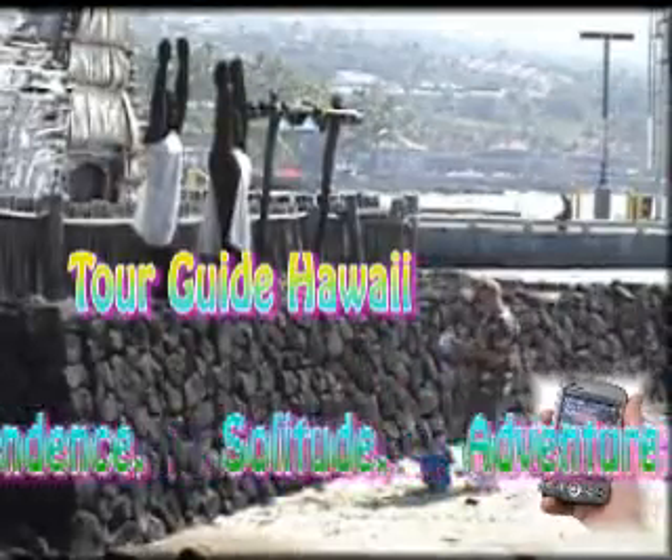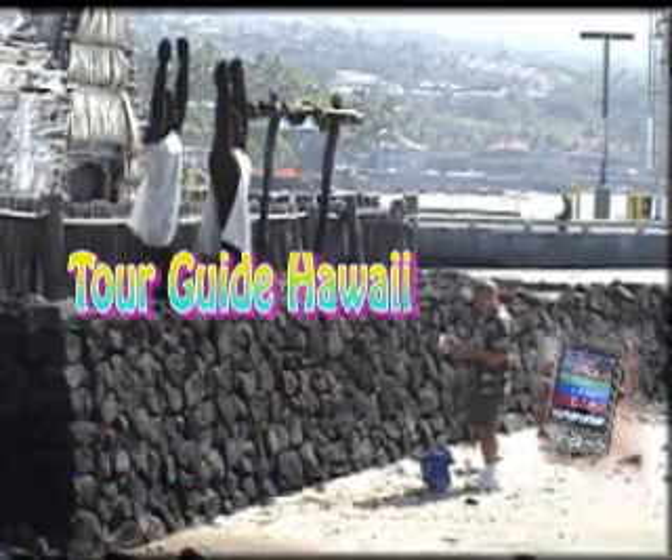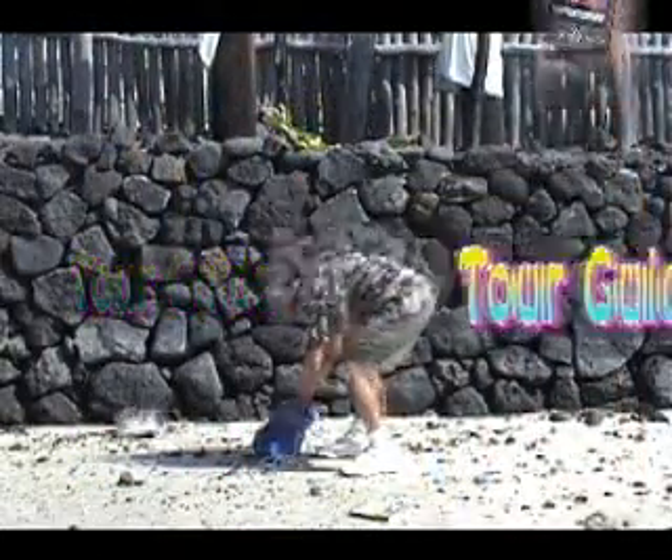Independence, Solitude, Adventure. TourGuide's GPS Touring System is the most comprehensive guide ever offered visitors, putting the magic of Hawaii at your fingertips.